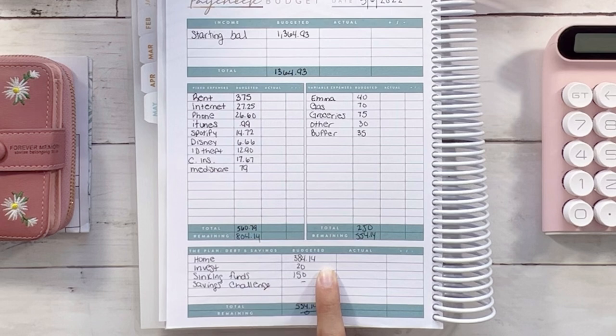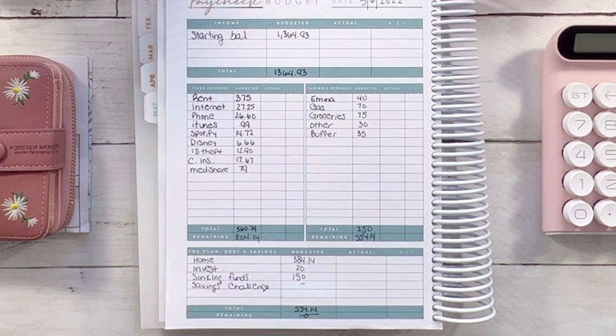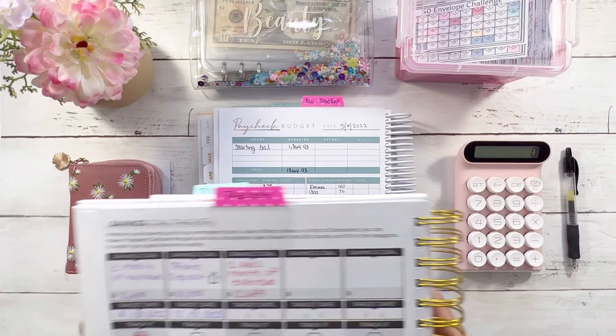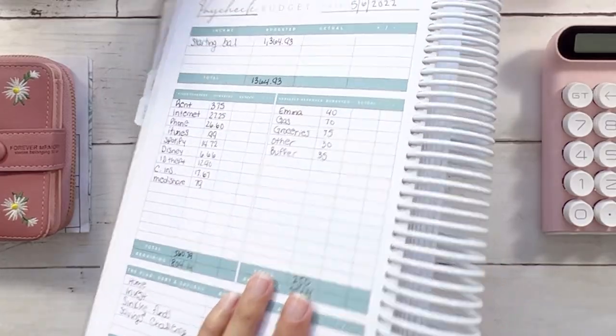Savings, we're allocating $384.14. One of my bills was less than expected, so we allocated about $15 extra to savings. I'll be updating my goal tracker planner by highlighting some of the boxes.